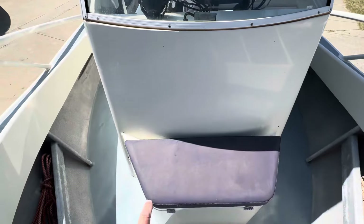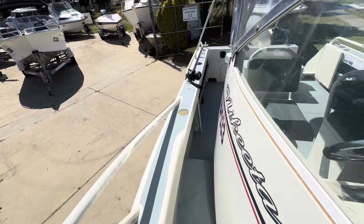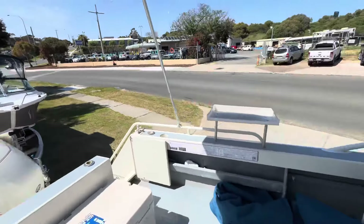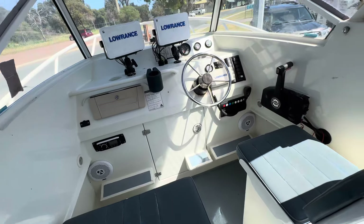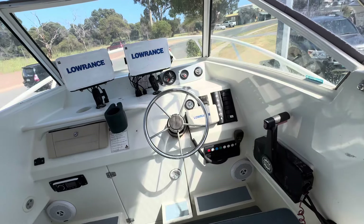Got a seat up the front — this actually goes into the bow storage as well, so you can get easy access in there. The rear sunshade does remove. We've got clears, we've got the bimini, a single seat that side, dual seat this side, and a storage compartment underneath — you can climb in and get lost for days.